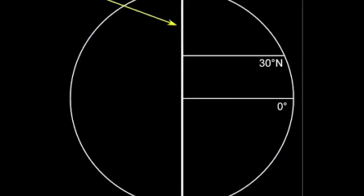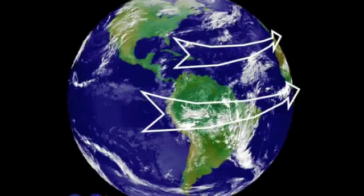Well, why? As you walk north or south from the equator, you are actually getting closer and closer to the Earth's axis of rotation. Because the surface of the Earth is solid, the rotational velocity will decrease as you walk north or south from the equator because you are getting closer and closer to the Earth's axis of rotation.